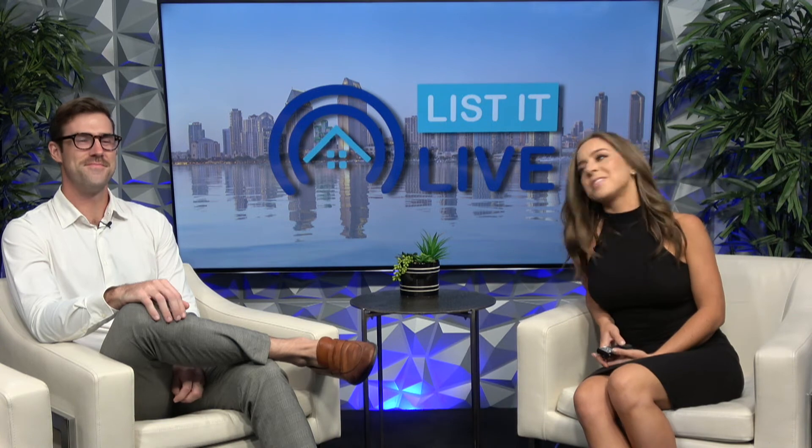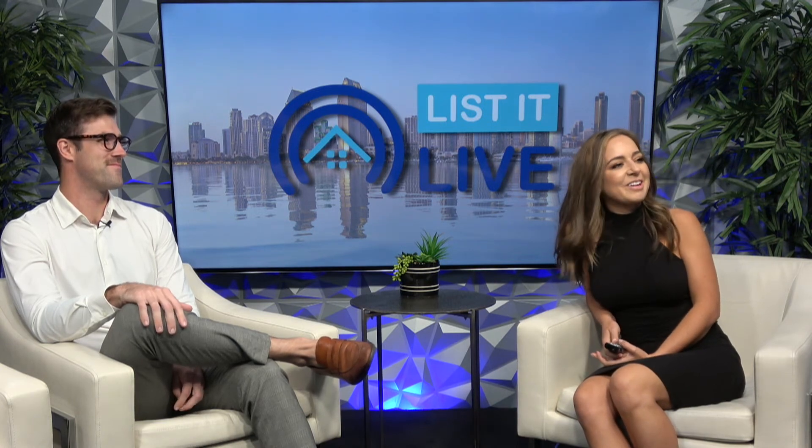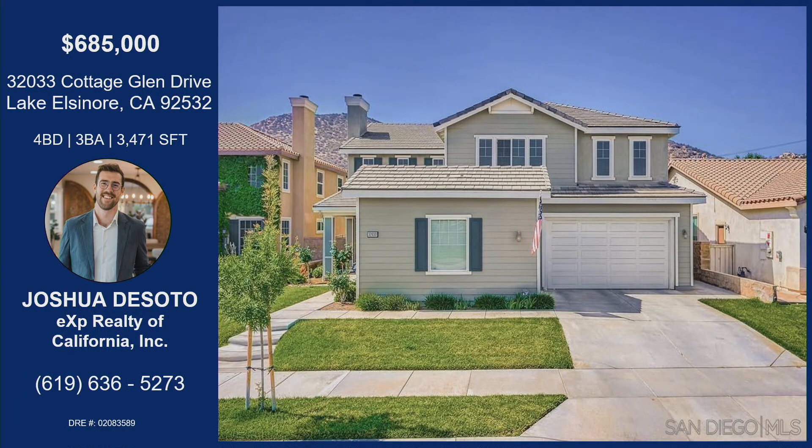That is amazing. I know that this home is going to go fast. 32033 Cottage Glen Drive in Lake Elsinore — your hometown and a great place to raise a family. Four bedrooms, three bathrooms, over 3,000 square feet — this is a massive home. Come put your pool in and make this your forever home. Josh's information is on the screen — definitely reach out because this hot home will go fast. Thanks so much, Molly. Appreciate it, thanks for coming in today.